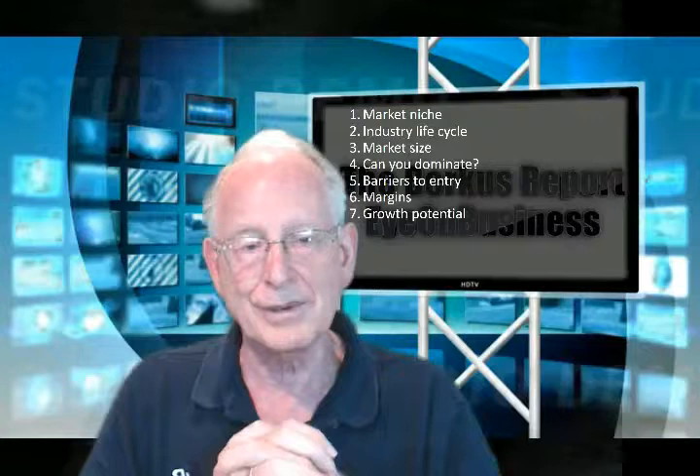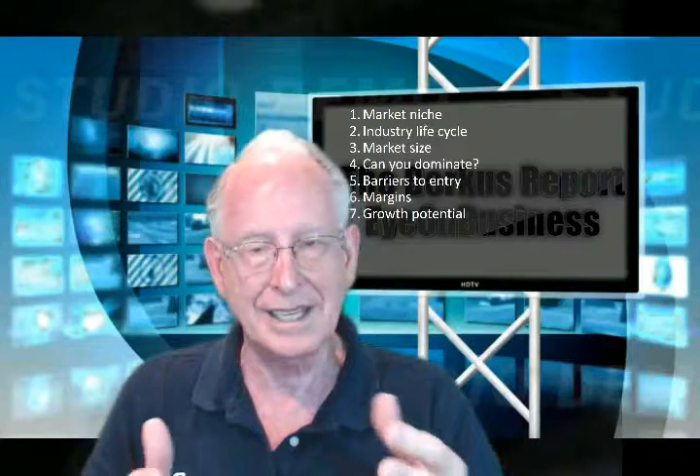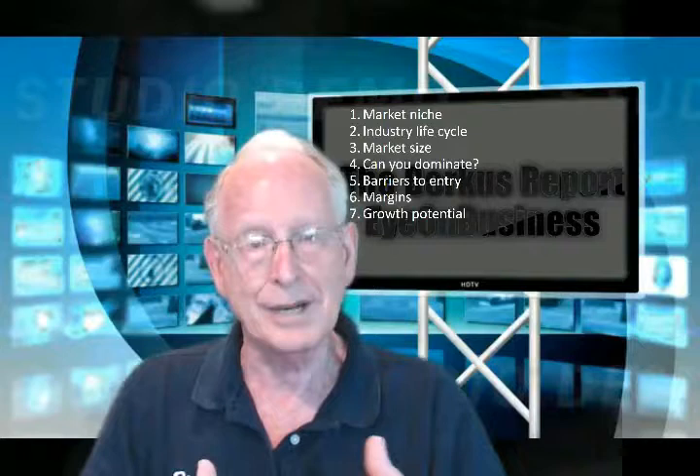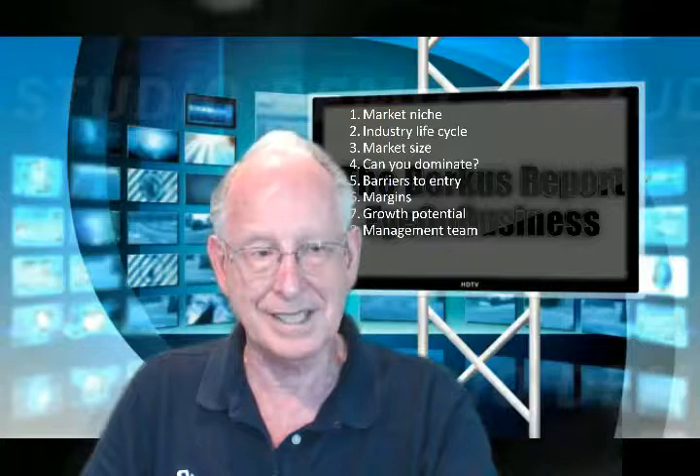Number seven: can your business grow to about $20 to $50 million in size over time? That's asking a lot for a small business, and many people watching today could never imagine that — but there are a few who could. Those are the people who will attract investors, perhaps reach a point of selling the business for a lot of money, or even an initial public offering. Either way, it's important to know how big you think this business could grow with a realistic expectation.